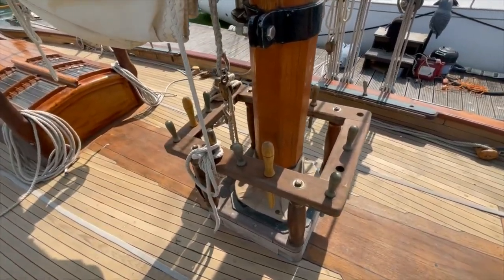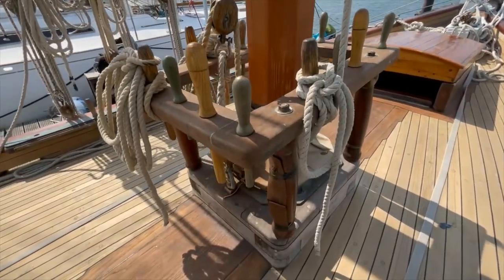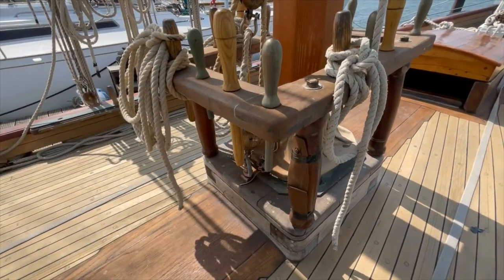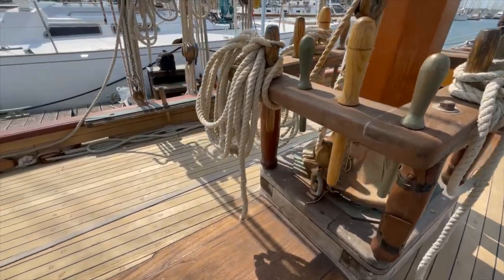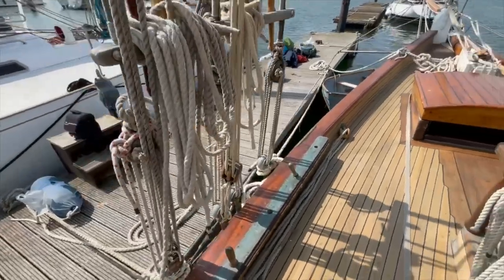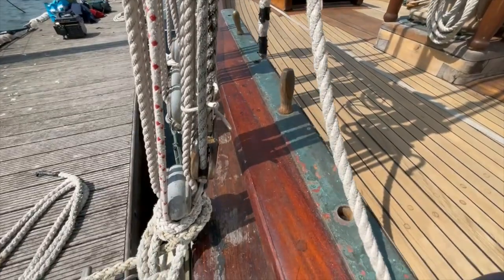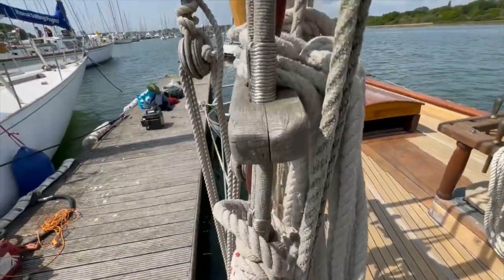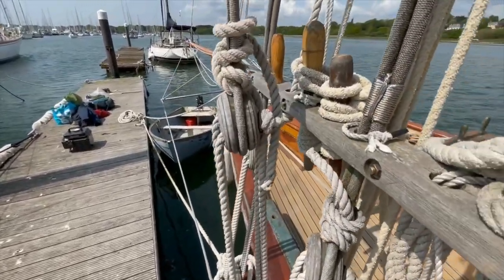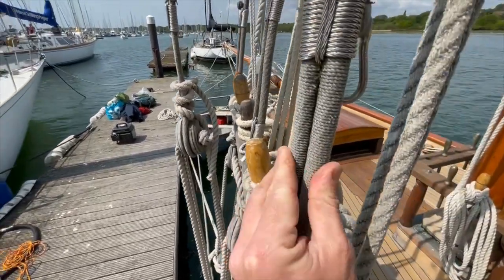Here you can see the fife rail around the mast, with the falls of the various running rigging on a mix of bronze and oak belaying pins. On the port side the rigging is set up with dead eyes and lanyards, and the rigging is all parceled and served to protect it.